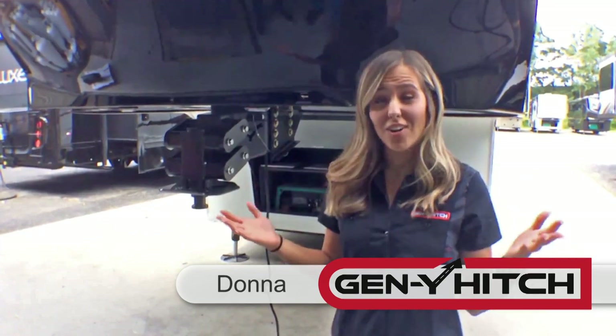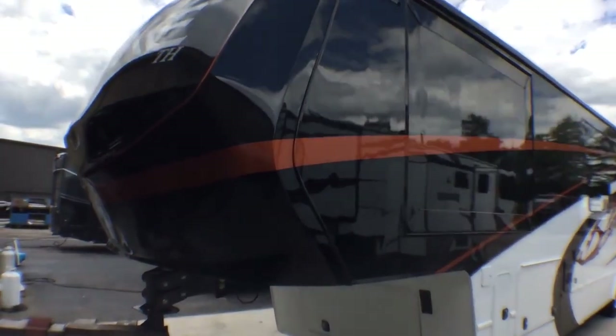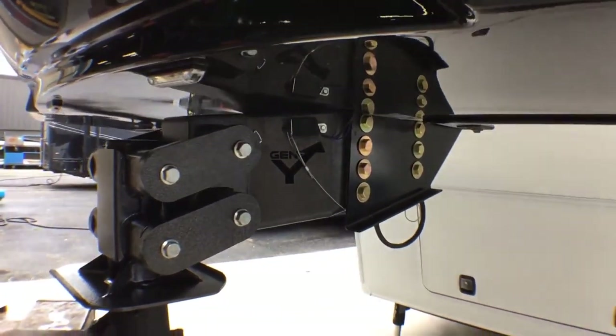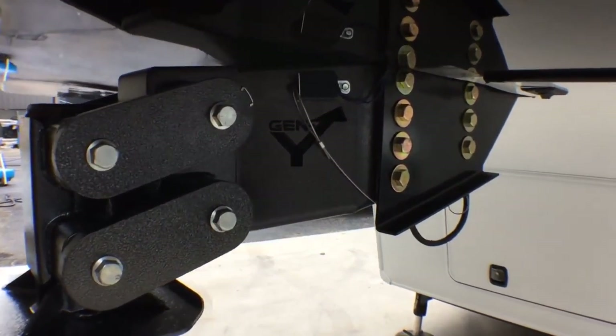Donner from Gen Y Hitch here at the RV Factory in front of one of their Luxe toy haulers. Here we have one of our executive kingpins. This is our fifth wheel kingpin, which is incredibly easy to set up and there is no drilling involved in mounting it.